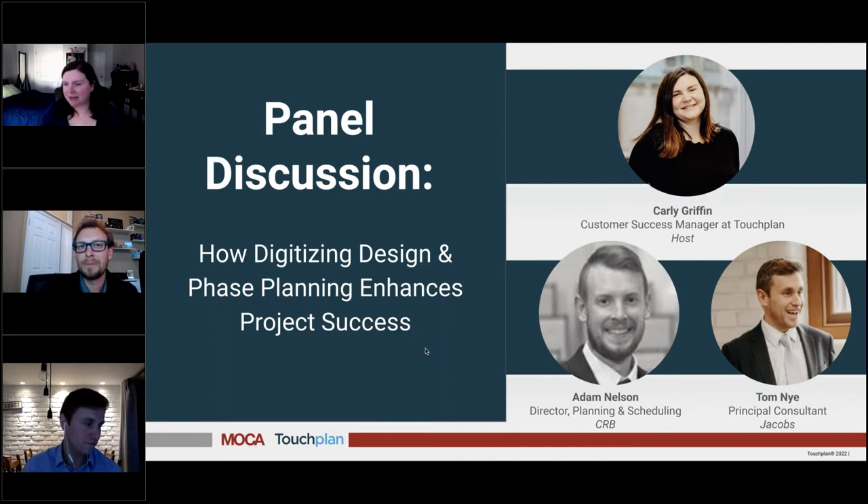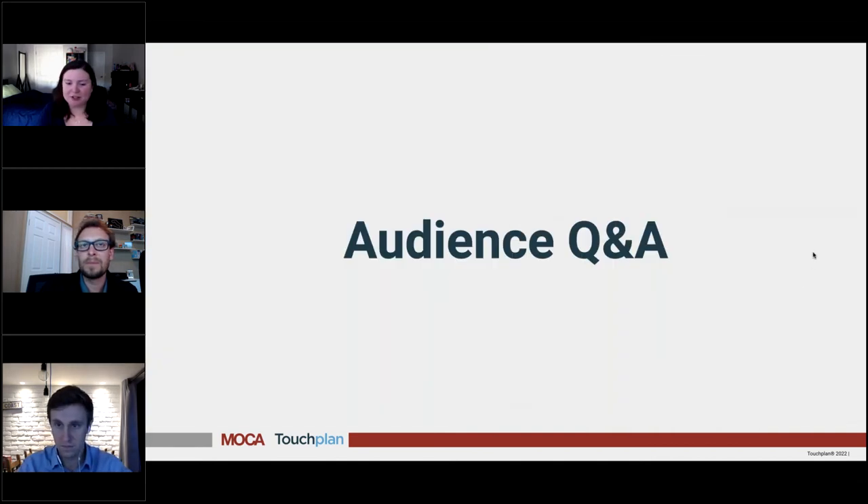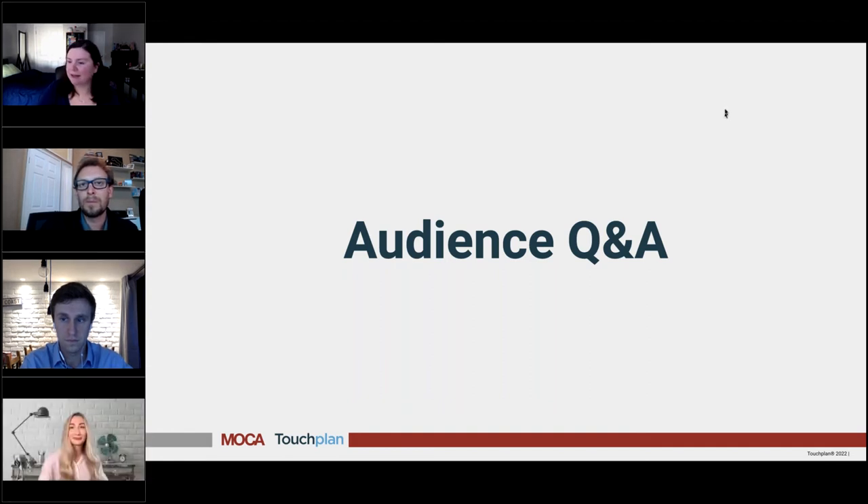I want to make sure we have plenty of time for questions from the audience. Kelsey has been gathering some, so if you have not written in your question yet, type them into the questions area on the right-hand side. For those already submitted, Kelsey's going to go ahead and ask them.